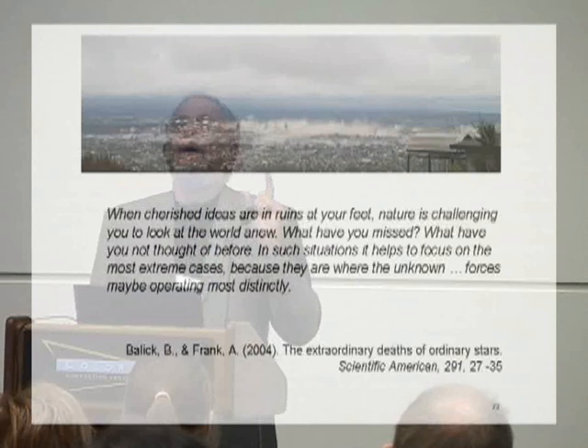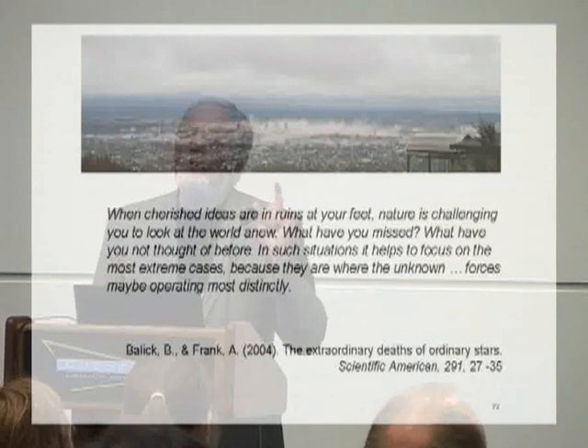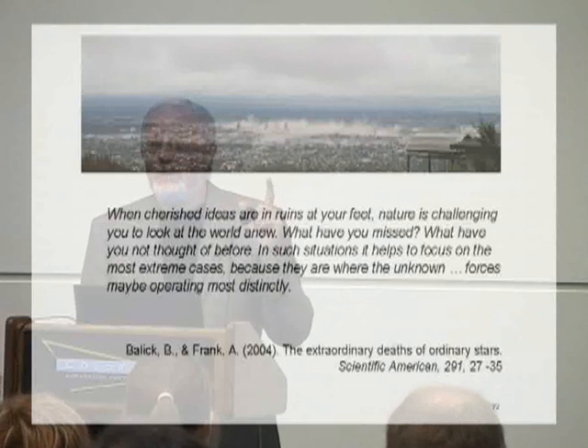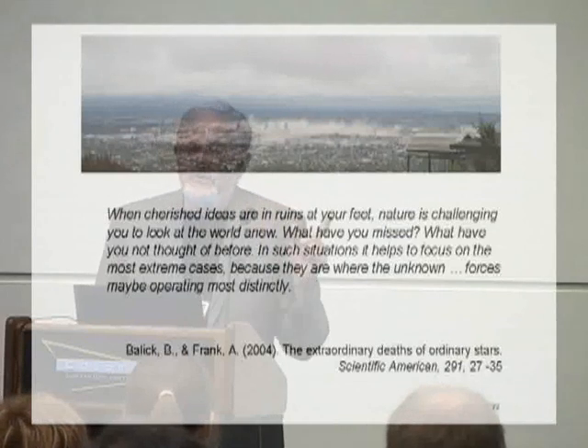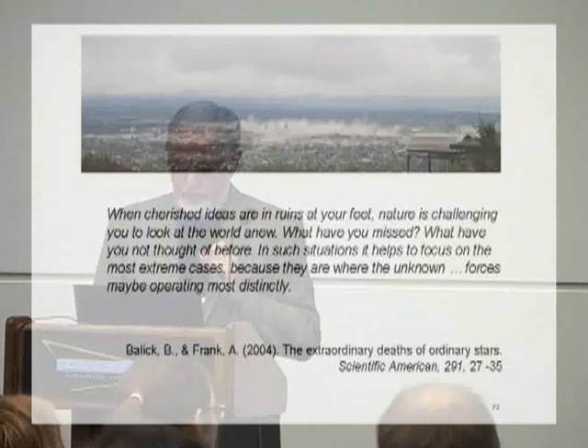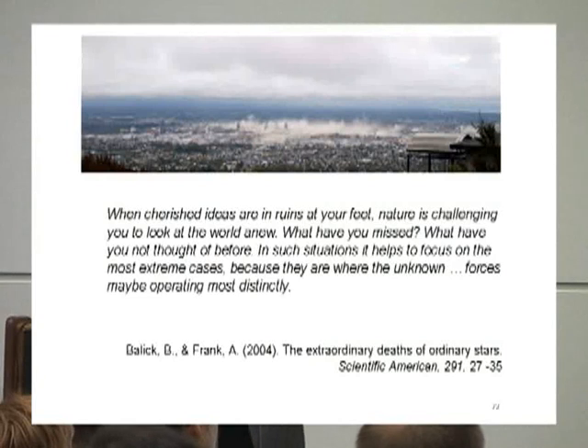I want to finish with a quote from physicists — I've chosen this because psychologists believe that physicists are the prototypic scientists. Here's a couple of physicists talking about what amounts to single-case research: 'When cherished ideas are in ruins at your feet, nature is challenging you to look at the world anew. What have you missed? What have you not thought of before? In such situations, it helps to focus on the most extreme cases, because they are where the unknown forces may be operating most distinctly.' Thank you.